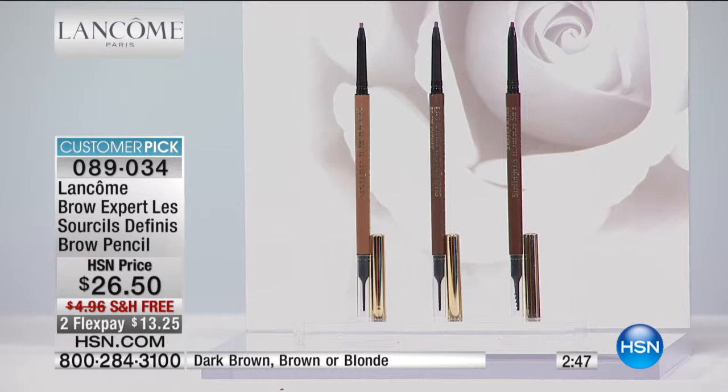You get that wonderful comb on one end. And the really brilliant thing about this is it looks like hair. It doesn't look like a pomade, it doesn't look like a wax, it doesn't look like a stencil. It doesn't look like you're trying too hard — it looks like an eyebrow.